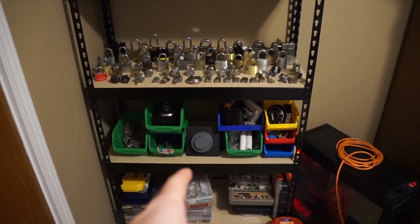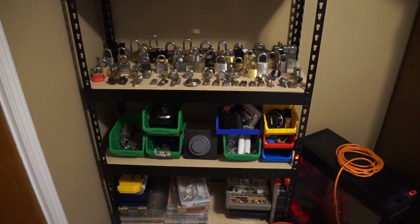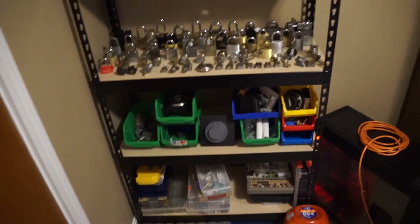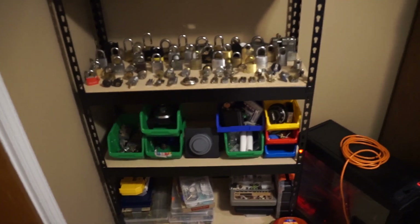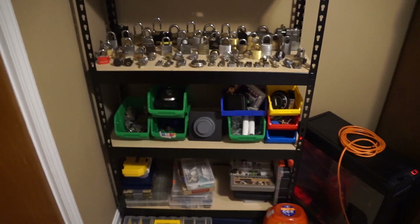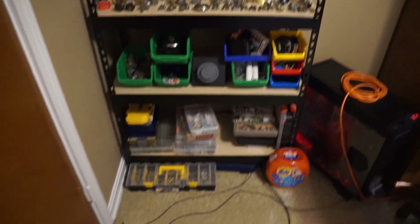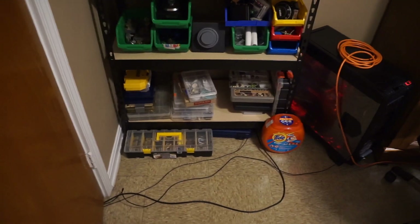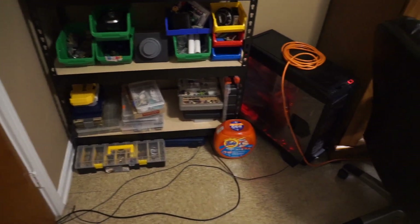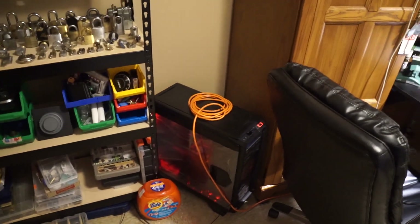My twenty-dollar X09 safe lock with the whole door mechanism — it's actually for mounting on a door. Picked that up for 20 bucks; I think it was like 38 dollars total after shipping. Then tools and miscellaneous stuff. Extension cord that runs the light over my desk — plugs are a premium, there's no plug on that wall.